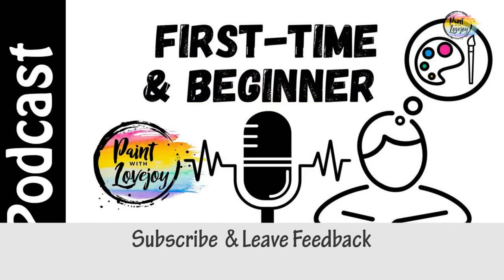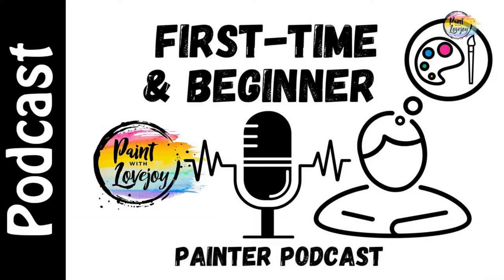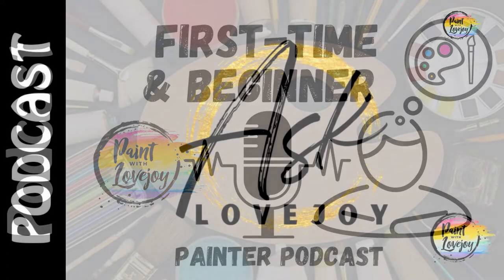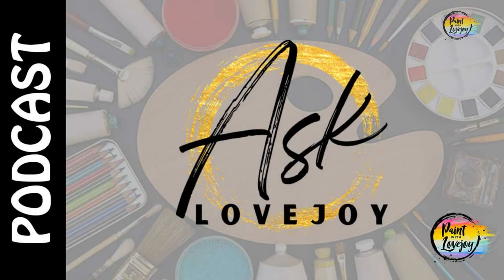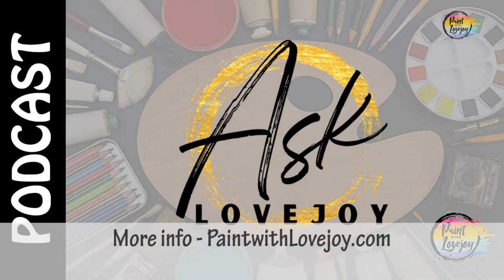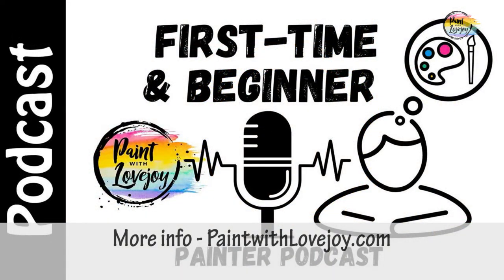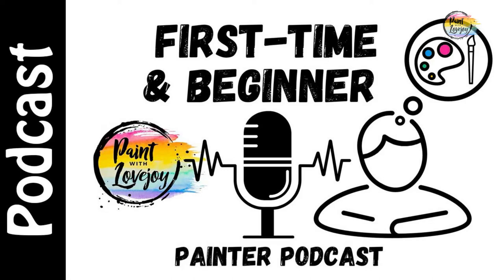Welcome to the Paint with Lovejoy podcast. Thanks so much for joining me today. This is episode 12 — I believe I put 13 out before 12, so just going a little backwards to keep them in order. But really enjoying this format, being able to just kind of speak. I do put together a nice outline — I'm figuring out my best formula and addressing all the questions that you guys have. It's been really fun, and it's nice to just use my voice instead of having to create or edit too much afterwards.